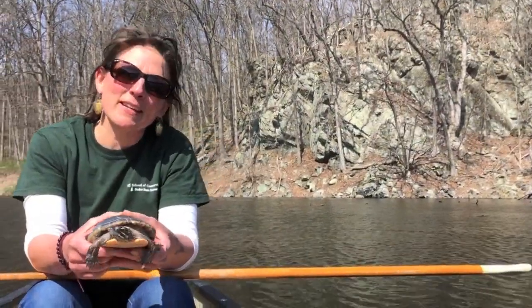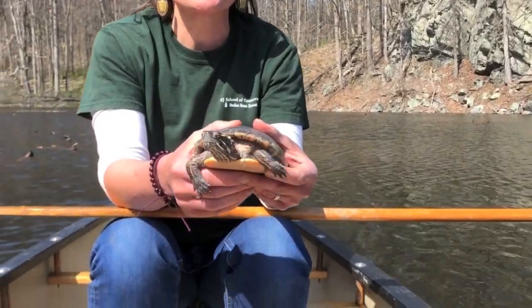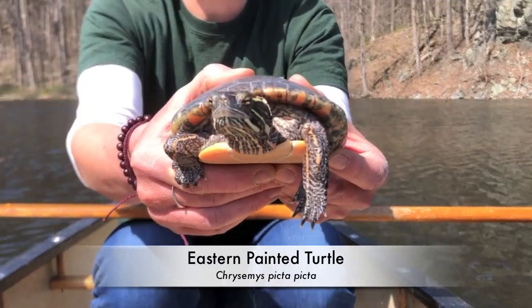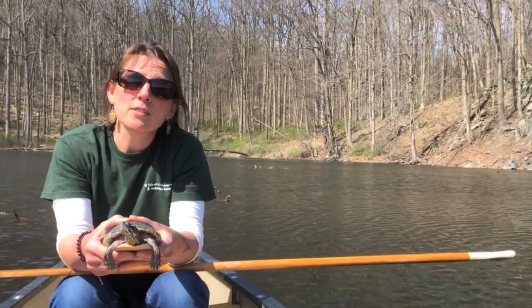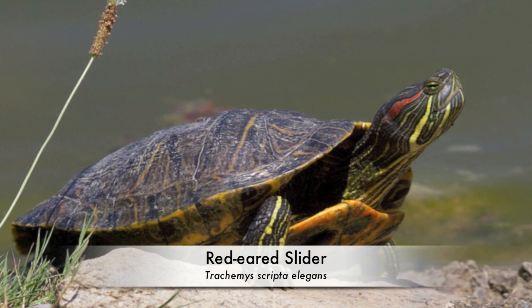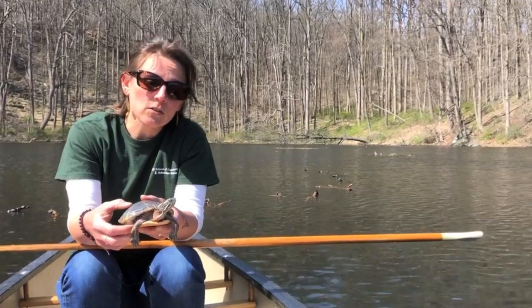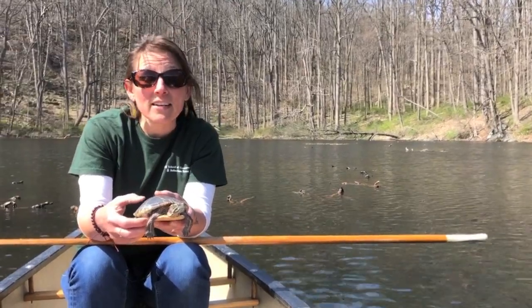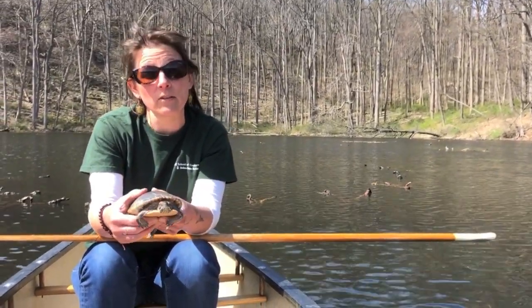This is Pikta, the eastern painted turtle that we use for education at the New Jersey School of Conservation. Pikta helps us teach people how it's illegal to take turtles out of wild places in New Jersey, and also how it's wrong to introduce non-native species. The red-eared slider is a common turtle used in the pet trade, and when people get tired of them, they often just let them go. That turtle has become a real problem — an invasive species — because it displaces eastern painted turtles from their natural habitat.